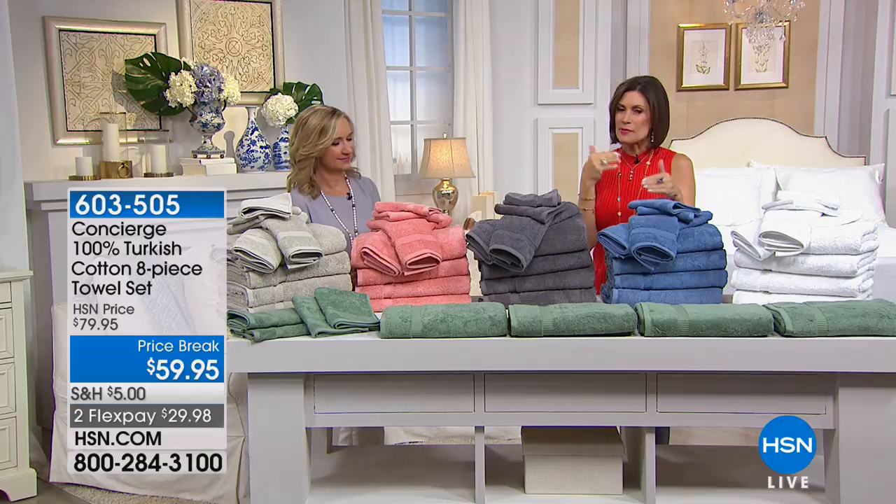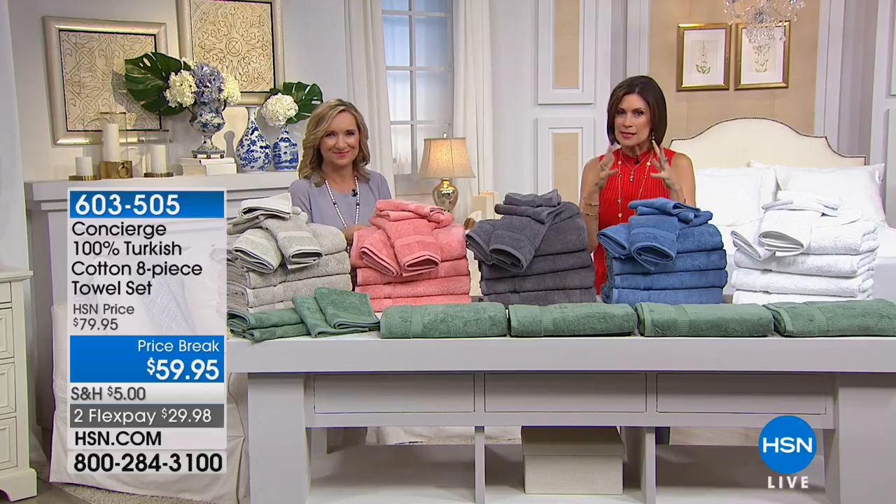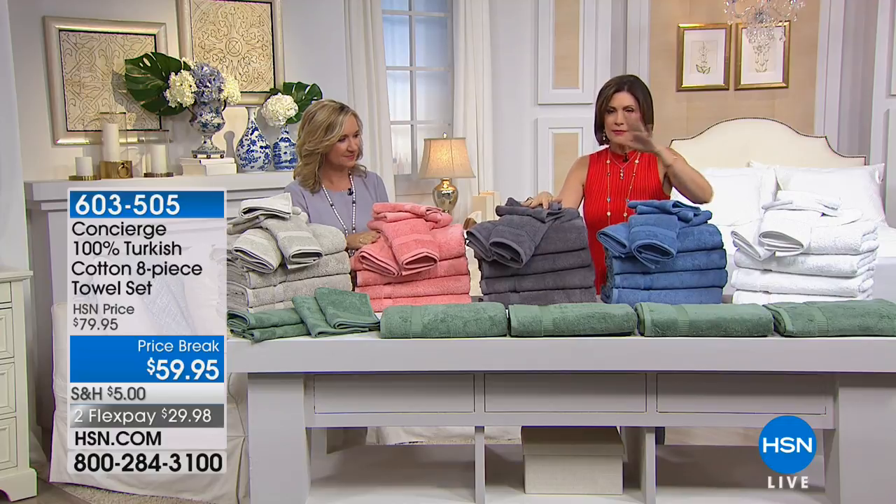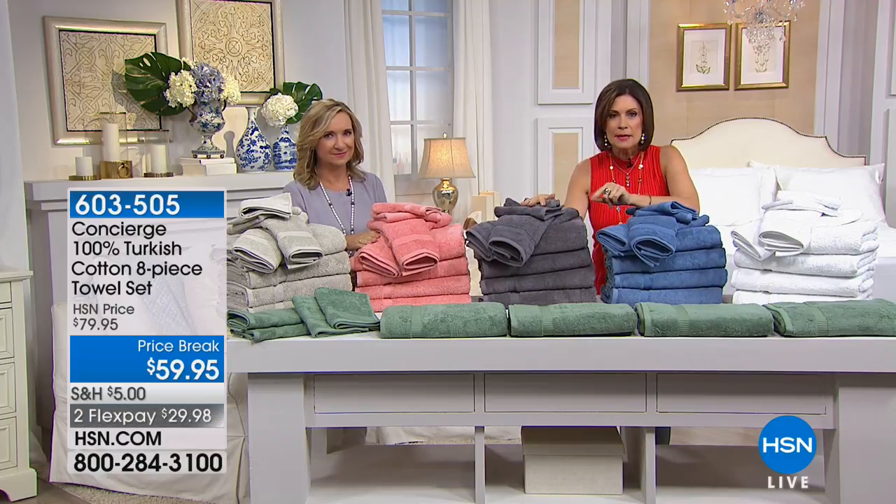And these towels are some of the best of the best, the top of the top, because this is Turkish cotton, and we have great colors. We're going to give you an eight-piece set.